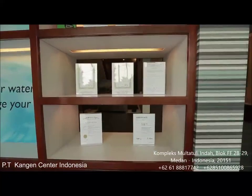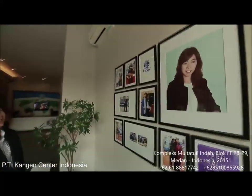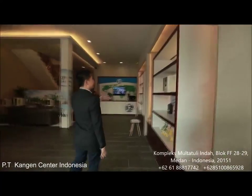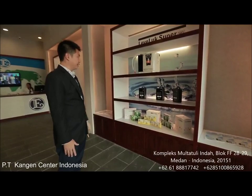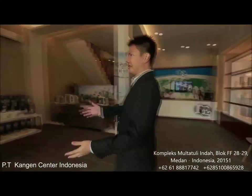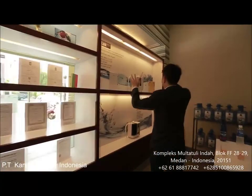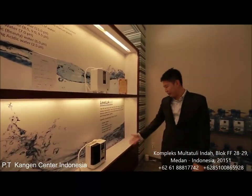Here you can see these are the founders of this company and the owner. Now let me bring you through the tour. Here is the place where they demonstrate the product. This is the Super 501, the industrial unit from Enagic, and right here you can still see more certifications from the company all the way from Japan. And here are some of the latest products from the company like the K8, the E5, and the Junior 2.